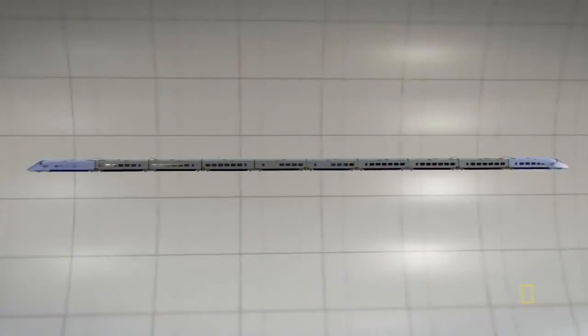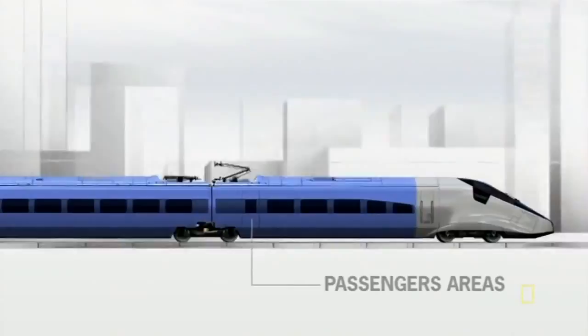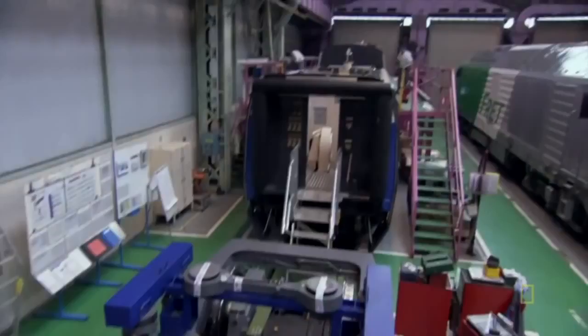Instead of having power concentrated at each end, it would now be distributed onto undercarriages called bogies, with motors built right in. This way, the train can have seats where the power cars were, adding a hundred more passengers while keeping the same weight. Less wasted space and less wasted energy.